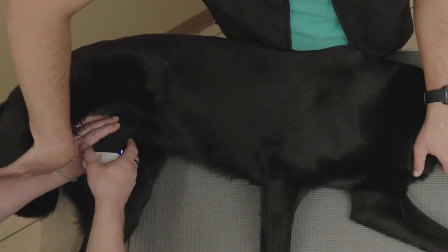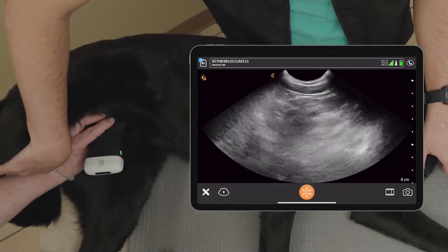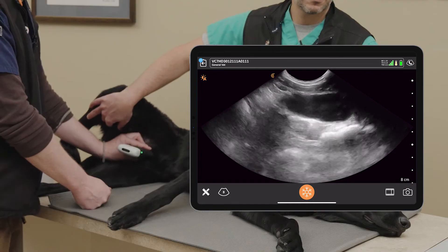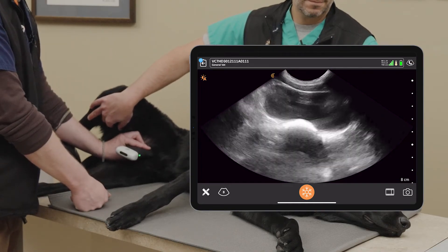One thing I've definitely noticed is how quickly it connects and how strong the connection is. I feel like I never lose the connection, which is really nice. From a point-of-care ultrasound standpoint, that's exactly what I want — I want to turn my iPad on, turn the unit on, have that connection happen in just a few seconds, and then boom, live right then and there.